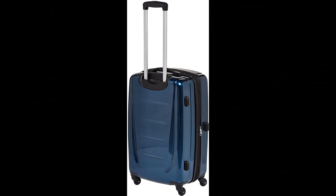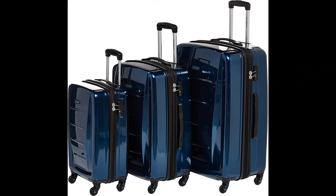Samsonite Winfield 2 Hardside Luggage with Spinner Wheels. The set includes a 20-inch carry-on that meets carry-on size restrictions for those traveling domestically and looking to stay light, and 24/28-inch spinners that maximize your packing power and are the ideal checked bags for longer trips.